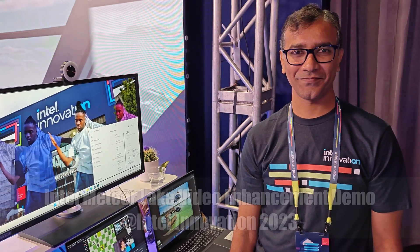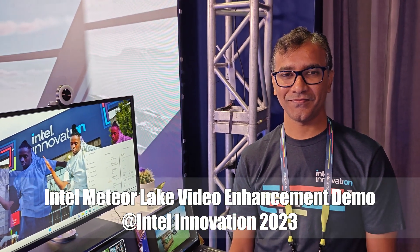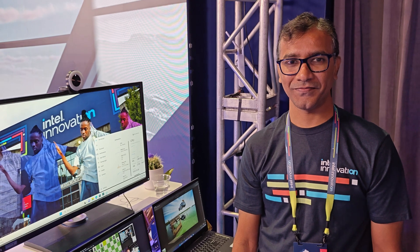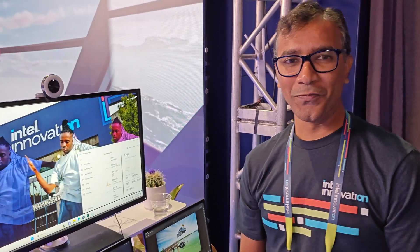Hey, it's Dave Altavilla for Hot Hardware here at Intel Innovation 2023 with my friend Ajith from Intel, who has a very interesting demo on Meteor Lake prototype systems here. Tell us what you're going to show us here.